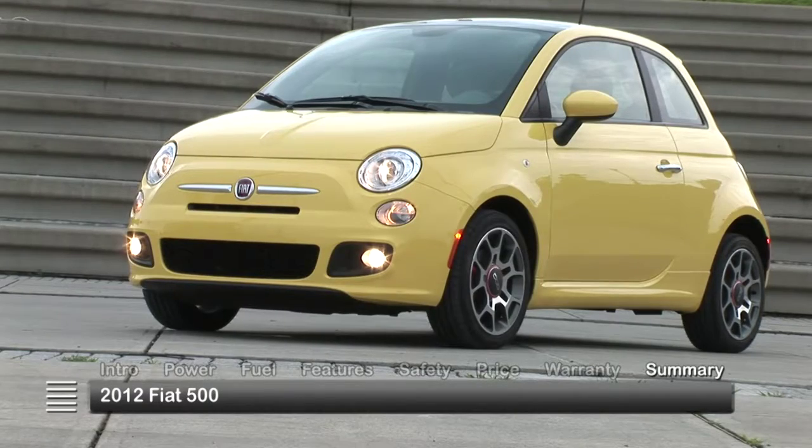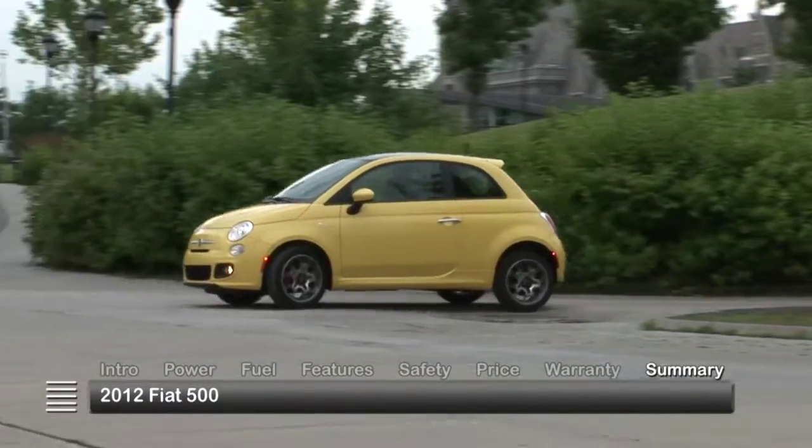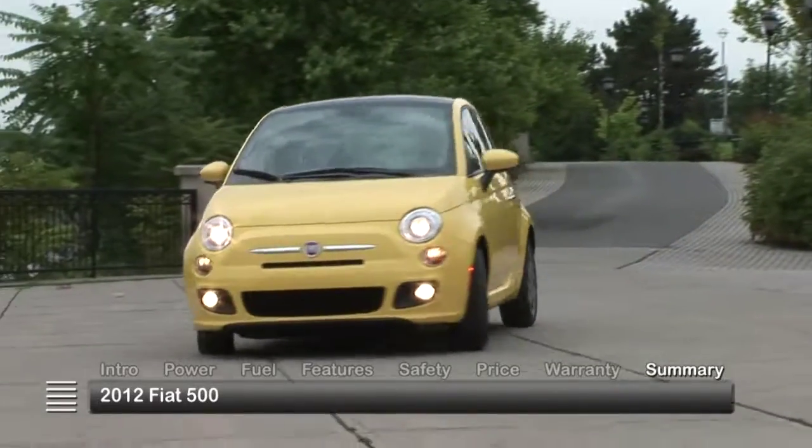A spunky new car for the U.S. market, the 2012 Fiat 500 brings the everyday Italian driving culture to American shores once again.